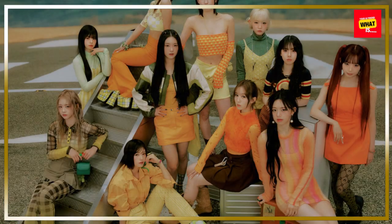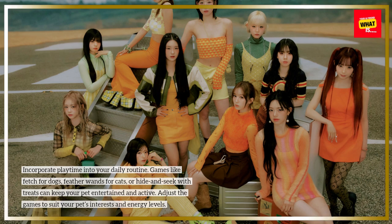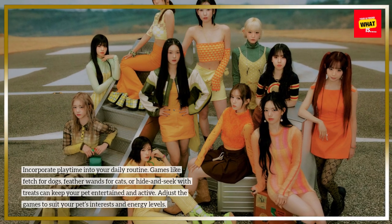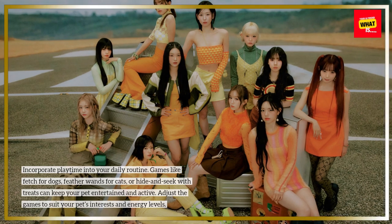Playtime and Games: Incorporate playtime into your daily routine. Games like fetch for dogs, feather wands for cats, or hide and seek with treats can keep your pet entertained and active. Adjust the games to suit your pet's interests and energy levels.